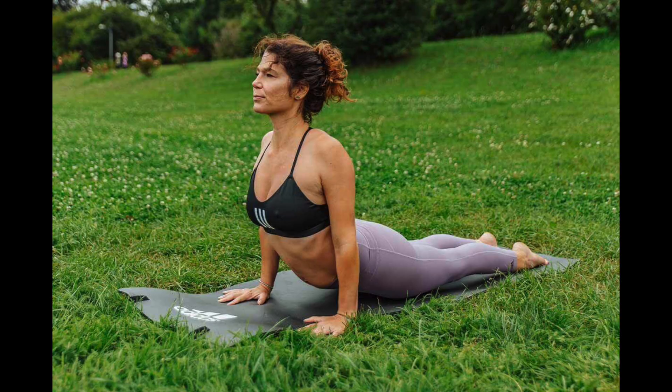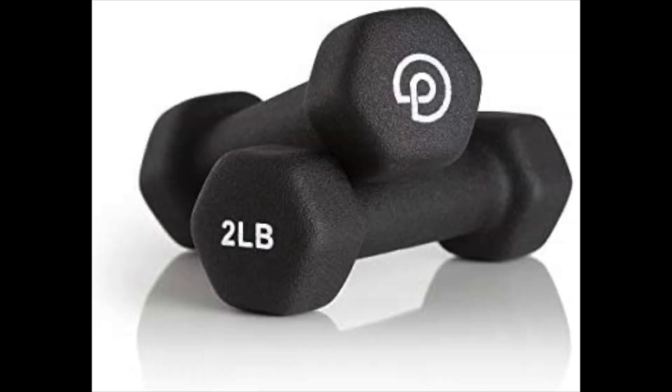Your given workout routine has three different components: cardio, mobility, and strength. If you want to get more flexible, then your routine will have more mobility activities — yoga and stretching. If you want to become more muscular or stronger, your routine will have more strength-based activities with weights. If you want to be able to run without getting out of breath, then cardio is where you should focus. However, you should have all three in your routine.